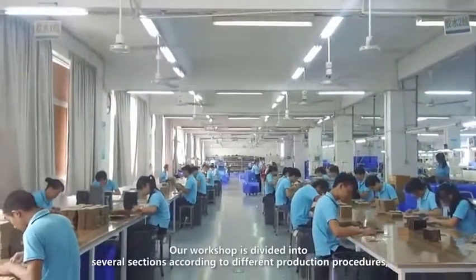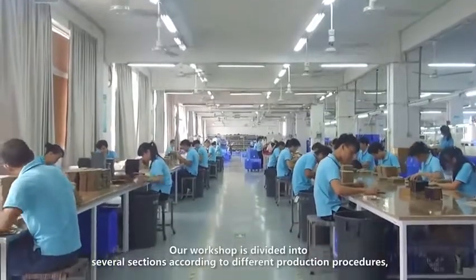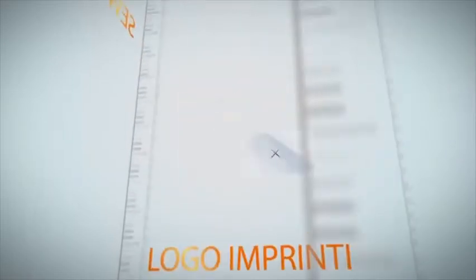Our workshop is divided into several sections according to different production procedures, mainly including the cutting zone, material preparing zone, gluing zone, sewing zone, and logo imprinting.